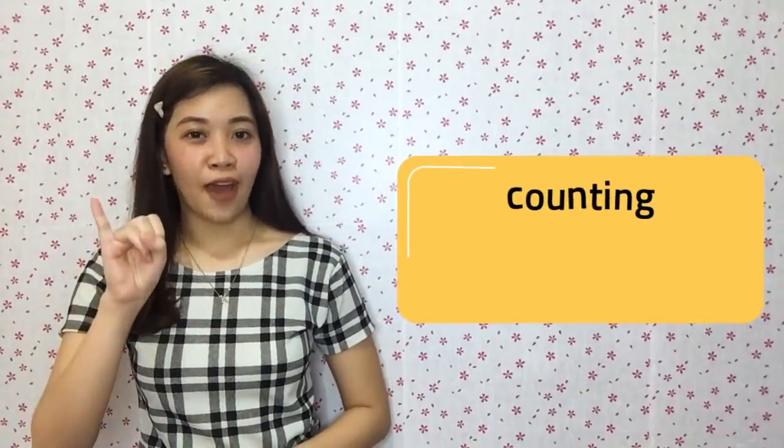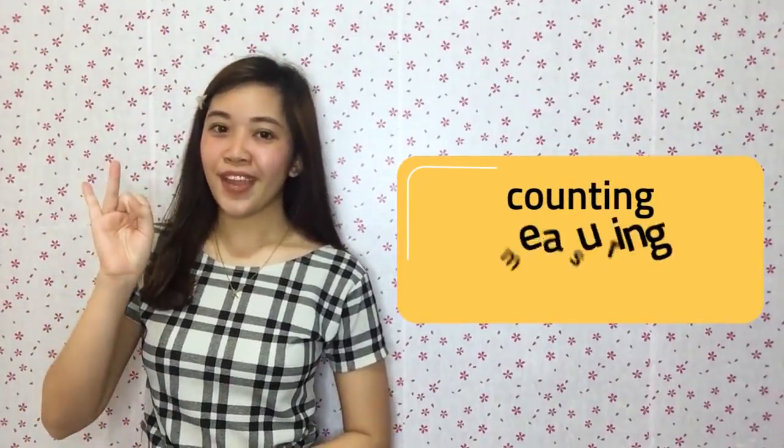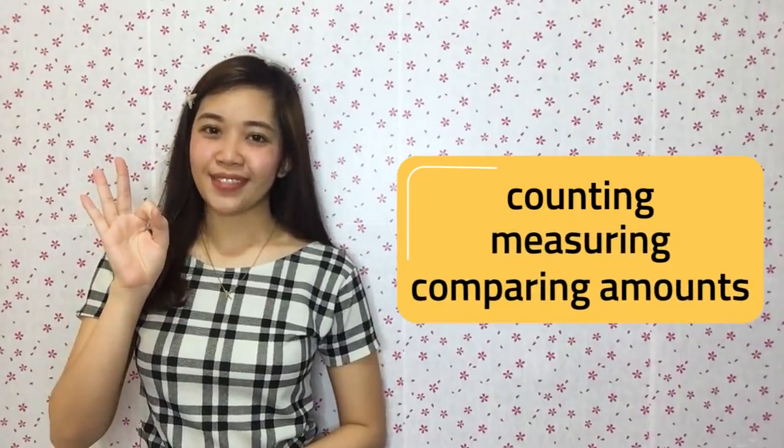Numbers are the basic unit of mathematics. Numbers are used for counting, measuring, and comparing amounts. Numbers are written in symbols: 0, 1, 2, 3, 4, 5, 6, 7, 8, and 9. These symbols are also called numerals.